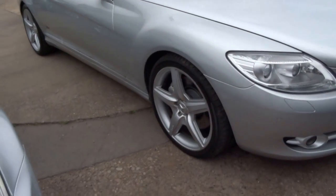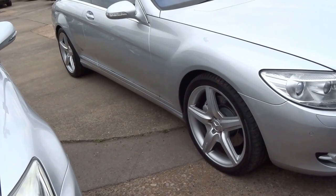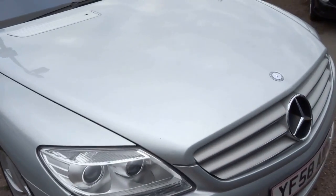67,000 miles on this car. It will come with 12 months MOT. Massive, massive spec — so if you are at all interested, please do give us a ring.